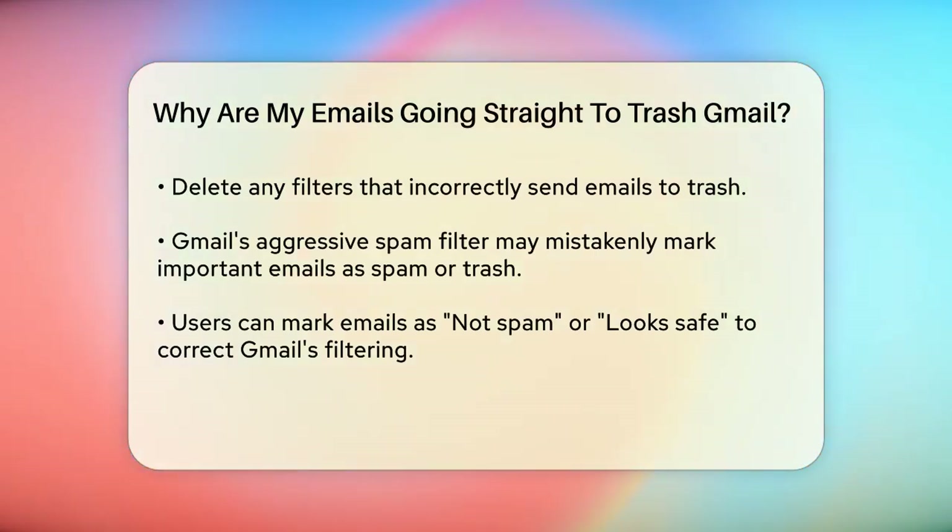Another possible reason is that your email security filter might be too aggressive. Sometimes Gmail's spam filter can mistakenly mark important emails as spam or trash. To address this, you can manually correct Gmail by marking emails as not spam or look safe if they end up in the wrong folder. This helps Gmail's algorithms learn which emails are genuine over time.